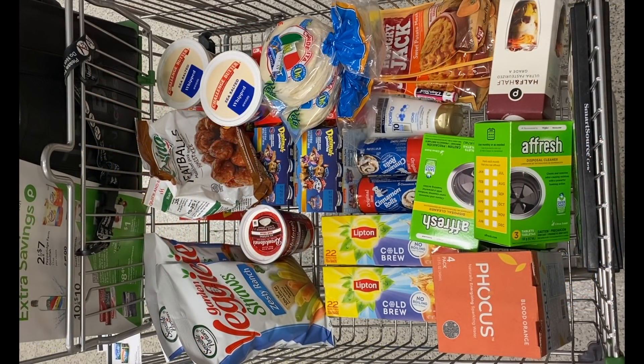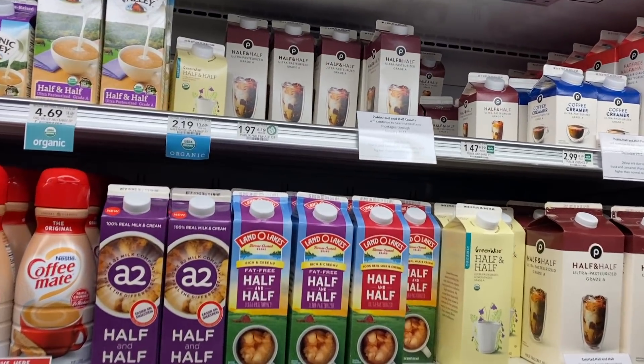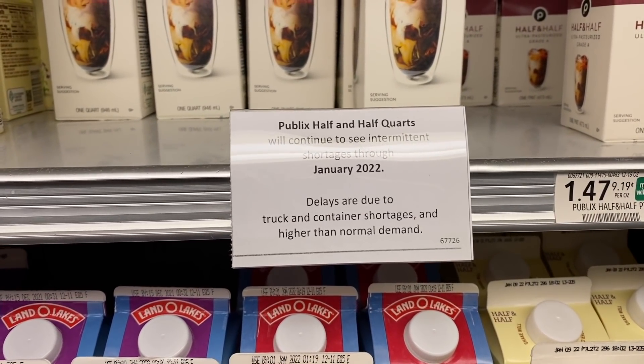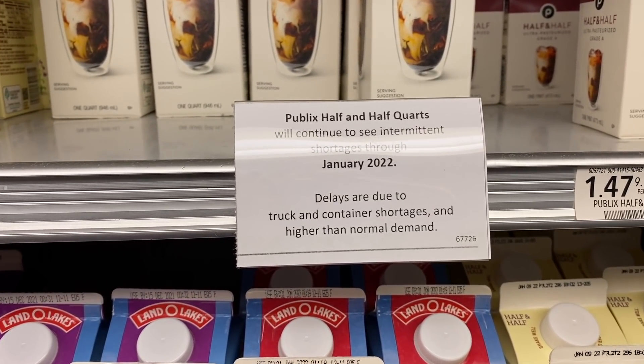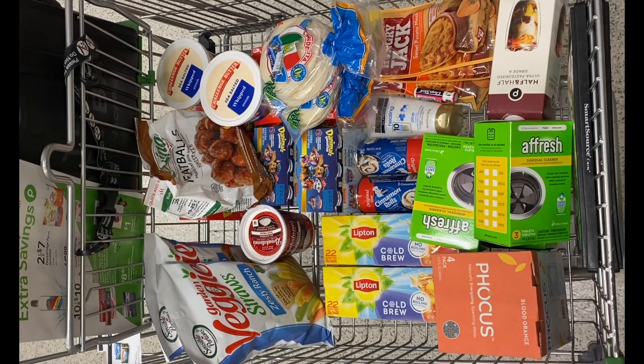I did pick up a couple extra items. I picked up some half and half because it looked like there was going to be a shortage come Thanksgiving based on the signs. And I also picked up some tortillas I found on clearance — two for $2.69 with a $1 off two digital coupon. So let's check out with this final cart and see how everything worked.